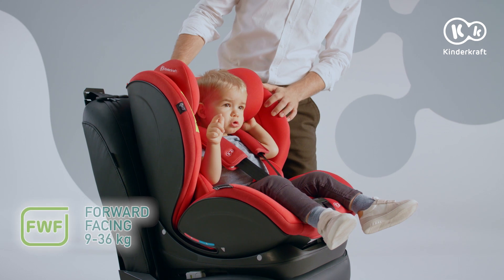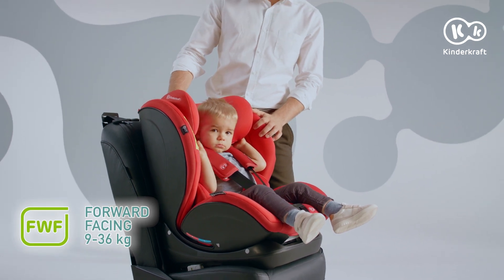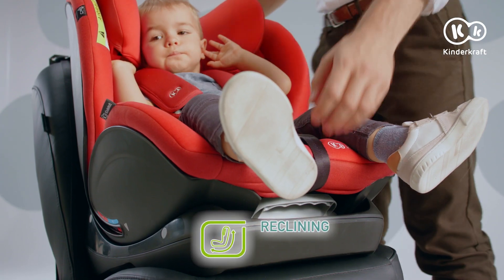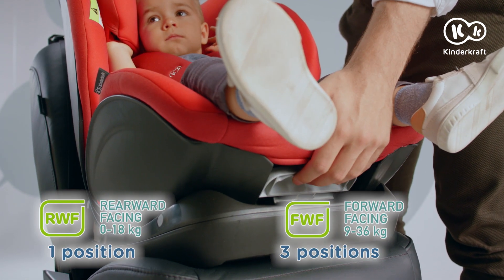We recommend that children in the first group ride backwards as long as possible, but MyWay also permits forward-facing travel. In this case, the seat should be set in positions one to three.